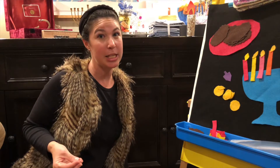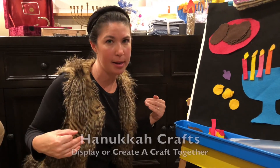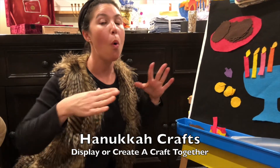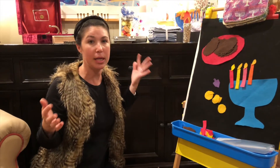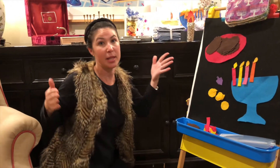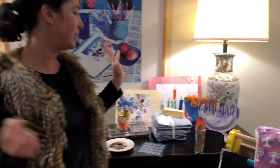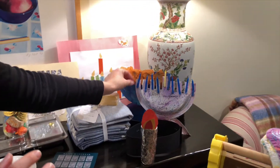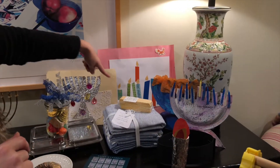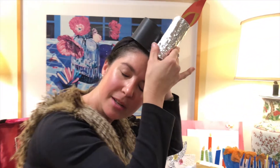A really nice thing to do at a Hanukkah party where kids are attending is either invite the children to bring their Hanukkah crafts and use those as decorations, or bring a Hanukkah craft to the event. It's really nice for a child to make a little Hanukkah something and take it home. Here are some examples I've saved from past years — a Hanukkiah made out of a halved paper plate, washi tape, tin foil, doilies, and jewels. Pinterest is your best friend for inspiration.